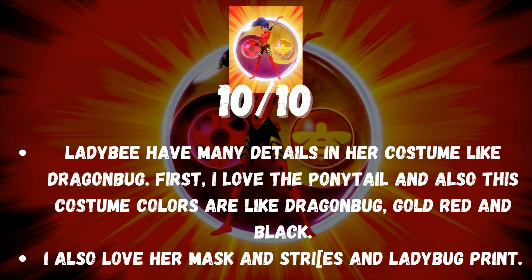Lady B has many details in her costume like Dragon Bug. I love the ponytail, and this costume's colors are like Dragon Bug — gold, red and black. I also love her mask, the STRIS, and the ladybug print.